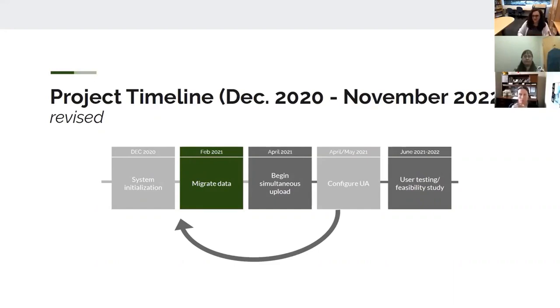We've gotten the system initialization done and the UA configured, and I'm in the migrate data step at the moment. We've decided, rather than migrating all of our data and then beginning simultaneous upload, to go collection by collection in the structure we had within ContentDM. This allows the staff an opportunity to begin that simultaneous upload at a slower pace, get used to the workflow, and gives us an opportunity to work out any bugs without having moved our entire collection.